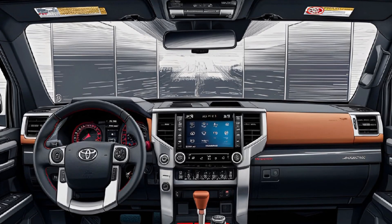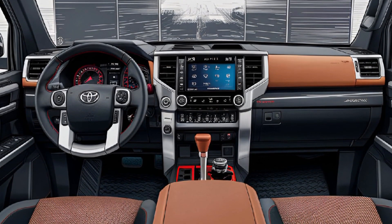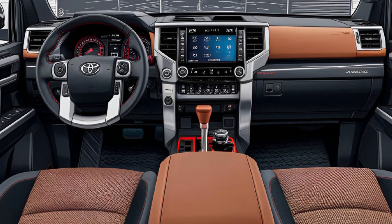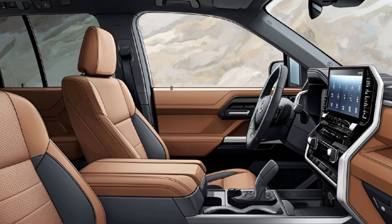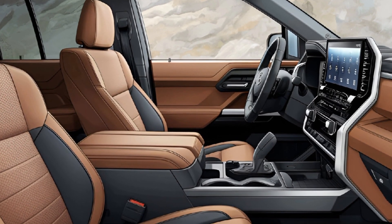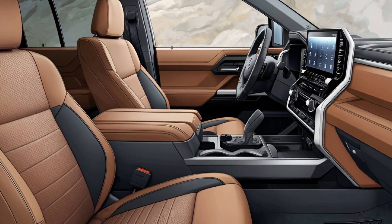Inside, the Sequoia TRD Pro features rugged yet refined materials with TRD branding. It offers seating for up to eight with heated and ventilated seats for added comfort. A 14-inch touchscreen, wireless charging, and a premium JBL audio system ensure a tech-rich environment.